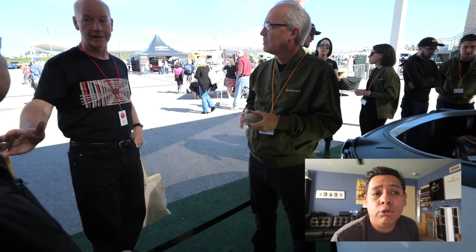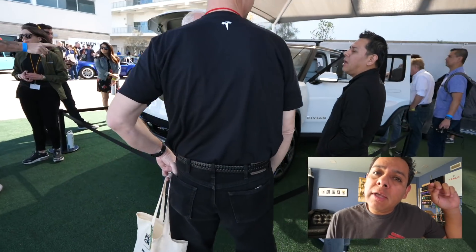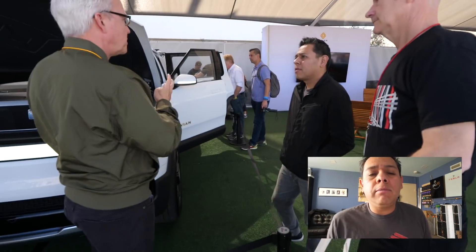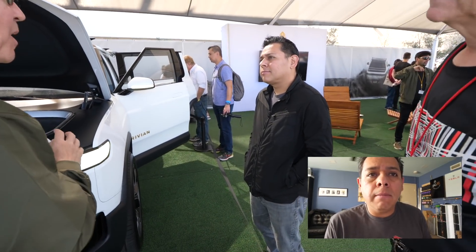With that, thank you for watching this video and thank you for all your support. If you like what I do, make sure you hit like, subscribe, and share — it really helps the channel keep growing. Thank you again, we'll see you in the next video.